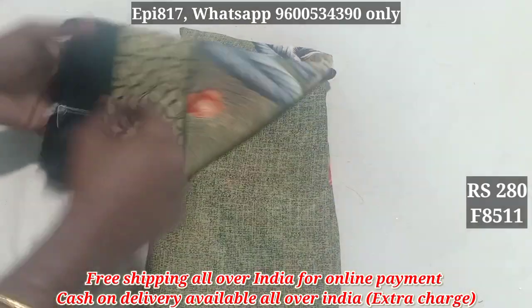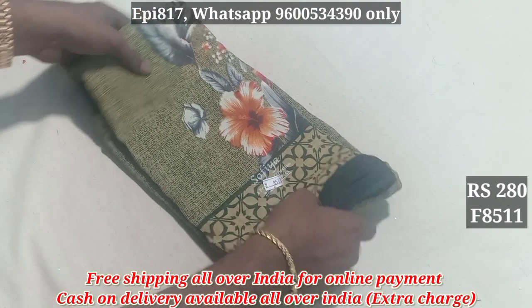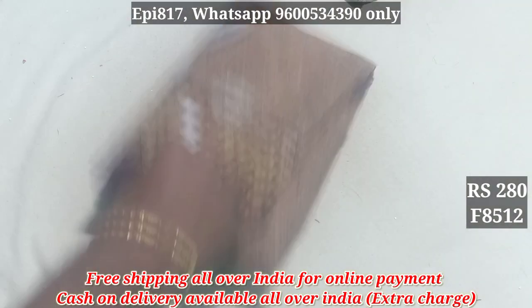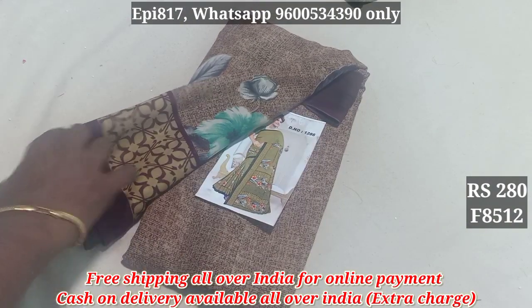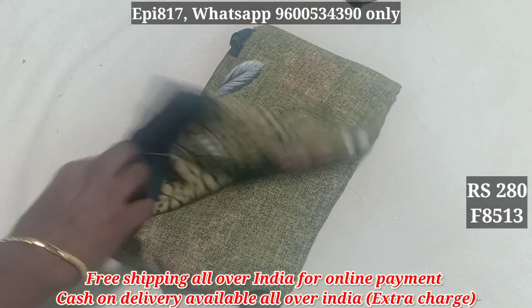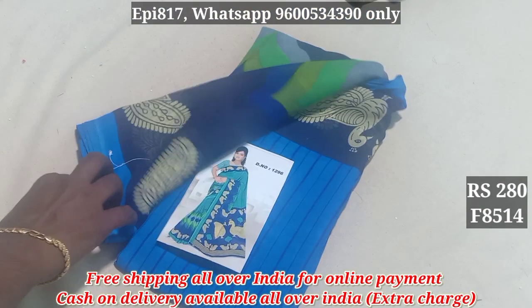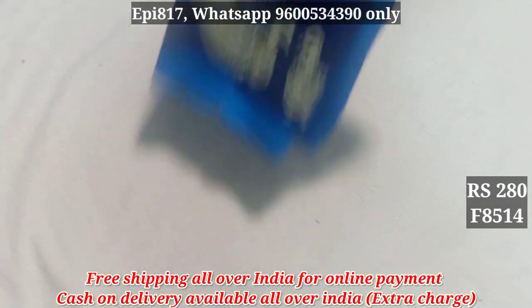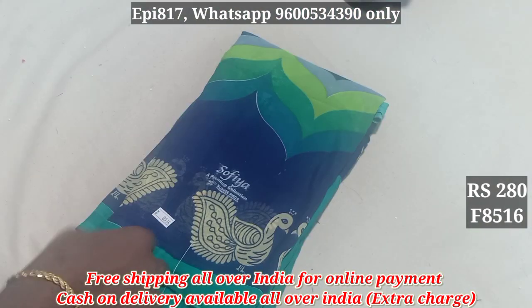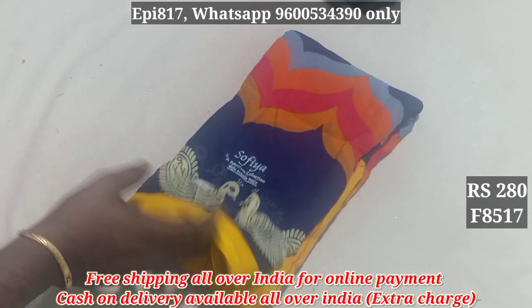8511. 851. 852. 852. 8513. 8514. 8515. 8516. 8517.